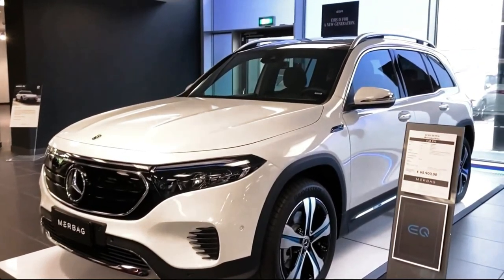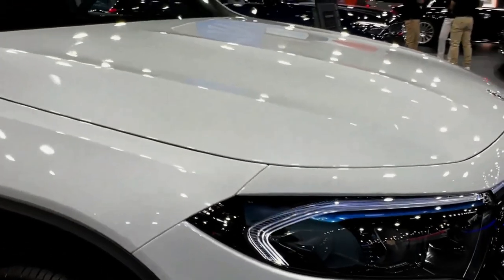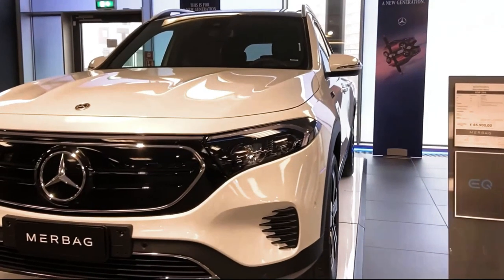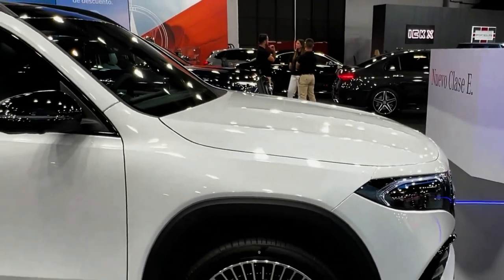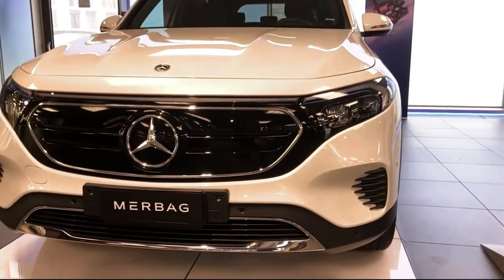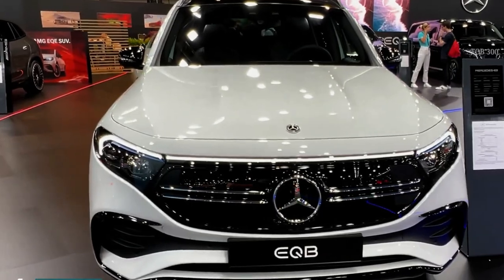Hello auto lovers, welcome back to Auto Universe channel. We hope you guys are in good health. Today we're going to show you a 2023 Mercedes EQB walkaround and review and explain the details of the car. We hope you guys enjoy it. Please don't forget to subscribe for more videos.